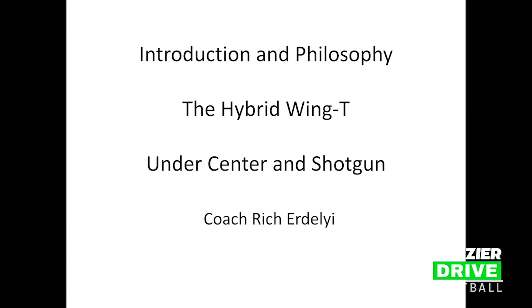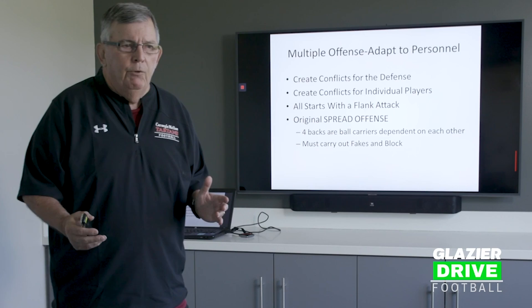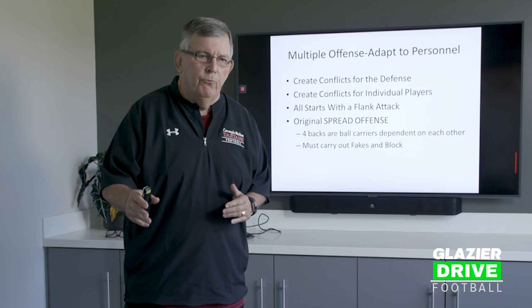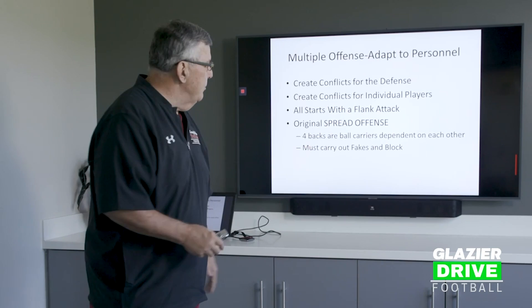I believe this is the most adaptable offense you can run because you can adapt it to your personnel. I've done it with all kinds of kids — 5'8" quarterbacks and obviously 6'4" quarterbacks when I had Dan Marino. We've had great throwers and great runners at that position. I've had 145-pound guards in high school and 170-pound tackles. It's an angle-blocking philosophy and I think it's adaptable to so many situations.